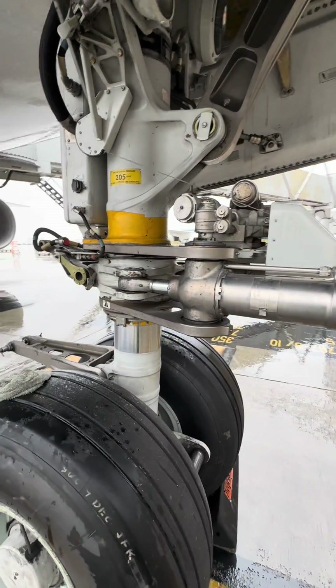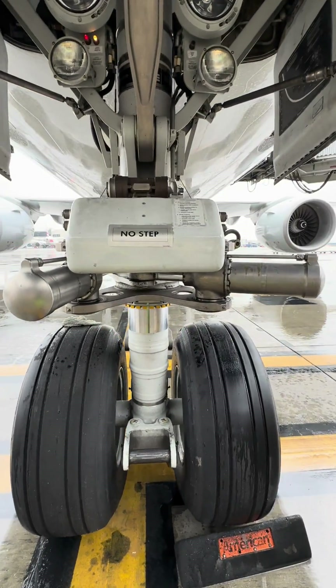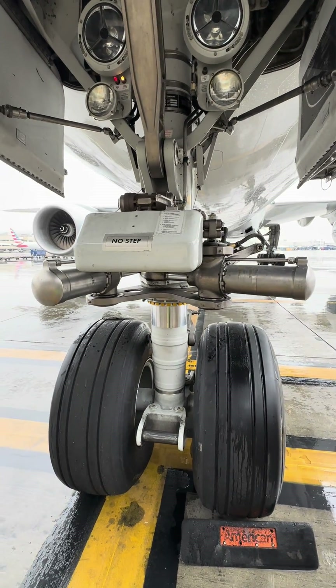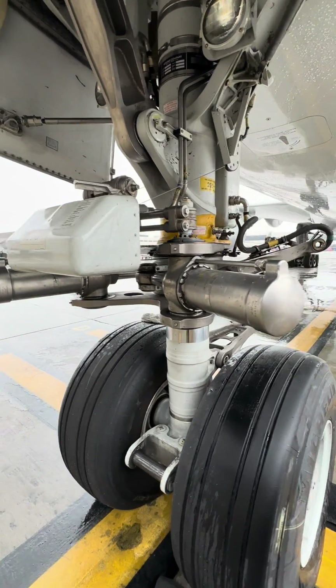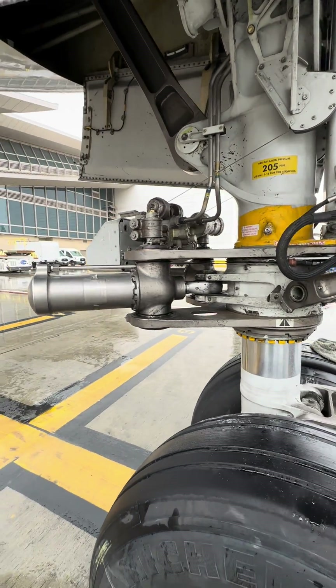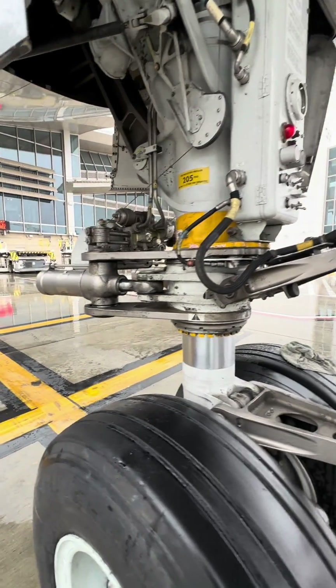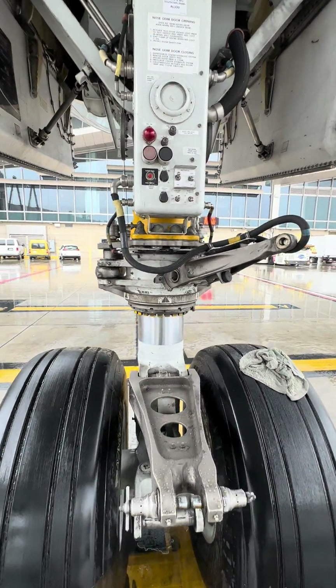Massive amount of pressure going through right there — 3,000 psi being pushed through. As you can see, a full range of motion of those nose landing gear steering actuators. The reason we disconnect the torsion links is because we don't want any unnecessary movement of the aircraft or any deterioration to the nose wheels.